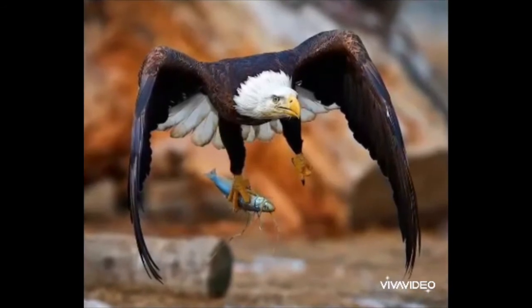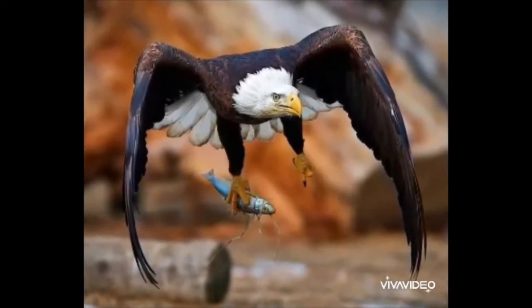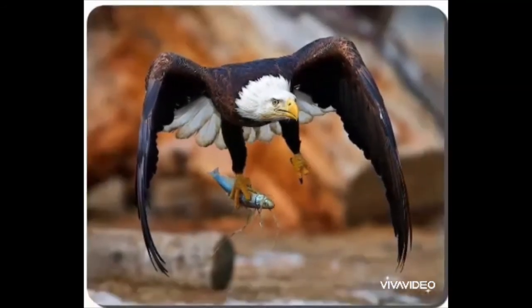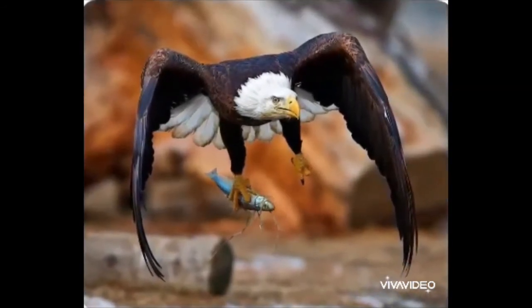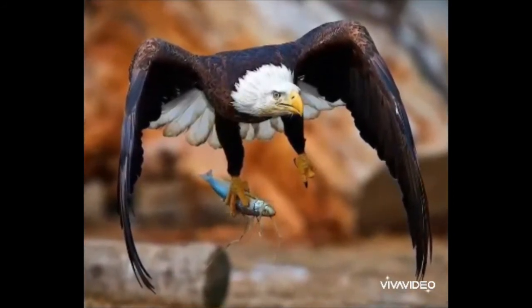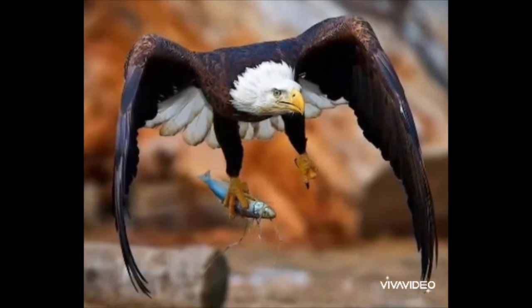Eagles have large hooked beaks. Eagles feed off smaller birds and bats in the sky, and rat, frog and fish on the ground. They have excellent eyesight.